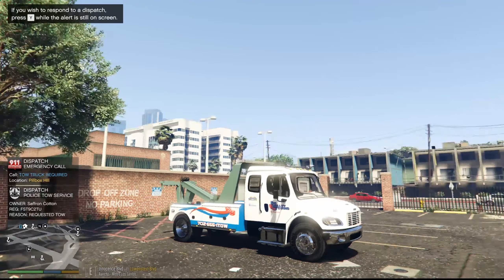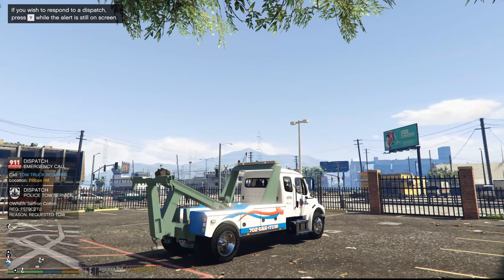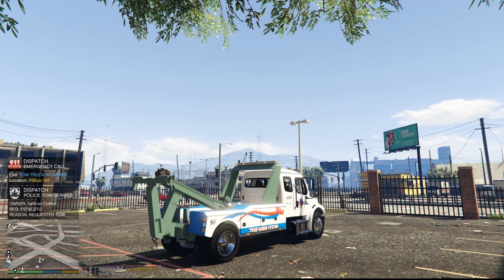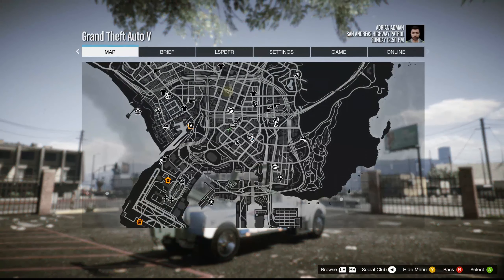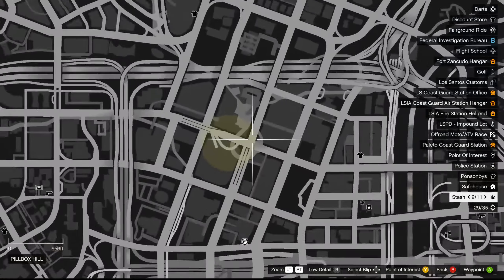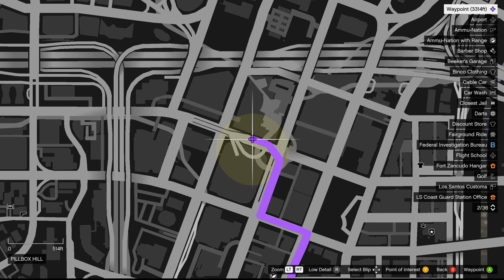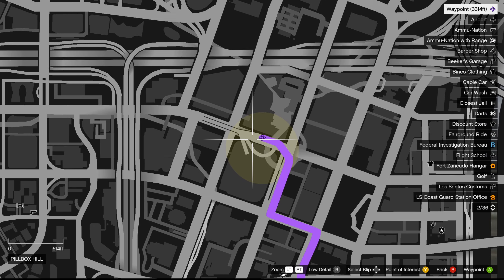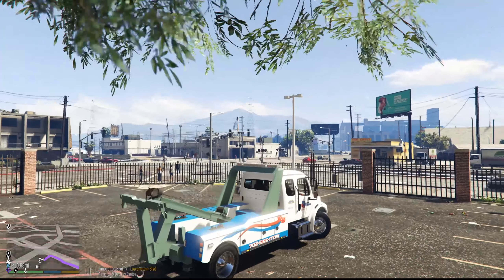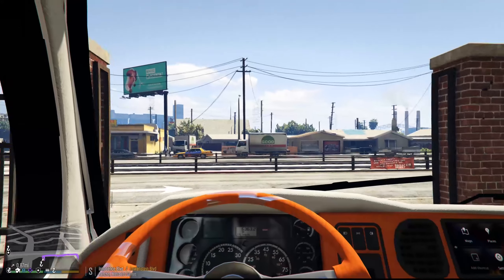We have a tow truck requested at Pillbox Hill. The owner is Saffron Cotton, we're looking for a vehicle — it's just a requested tow. On the map, the vehicle is going to be within a yellow circle area, so we have to search for it like a normal tow truck operator would. We've got 0.88 miles to go, so let's head on out.